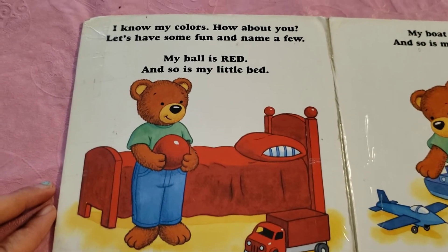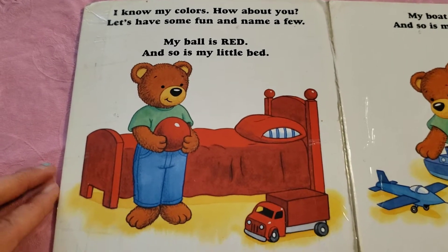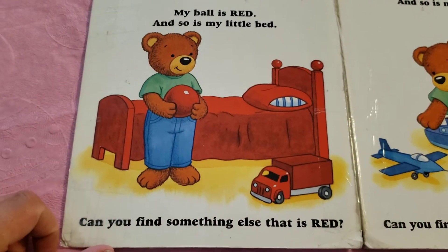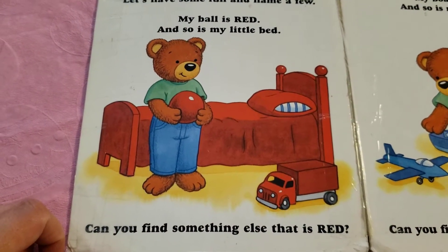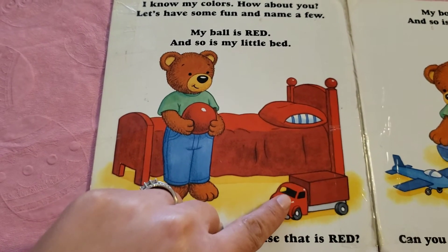I know my colors, how about you? Let's have some fun and name a few. My ball is red and so is my little bed. Can you find something else that is red? This truck is red.